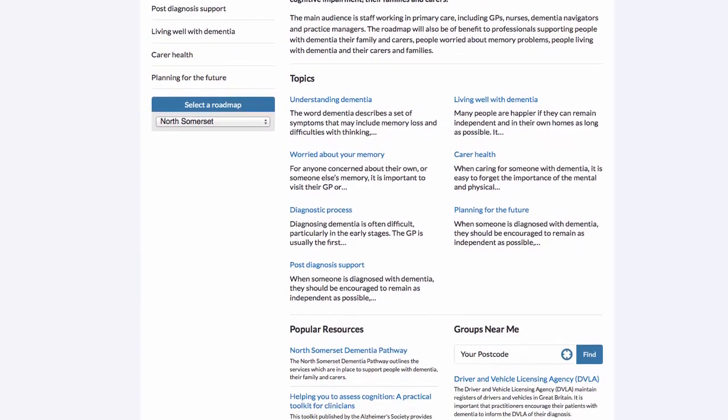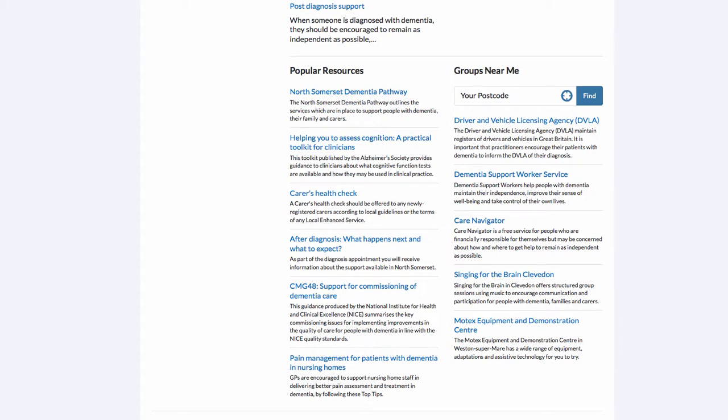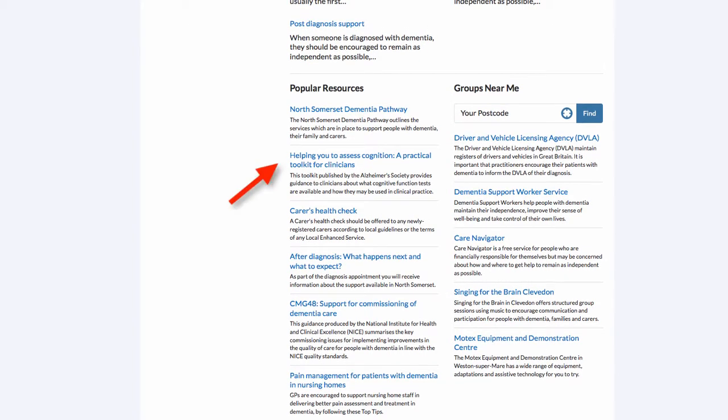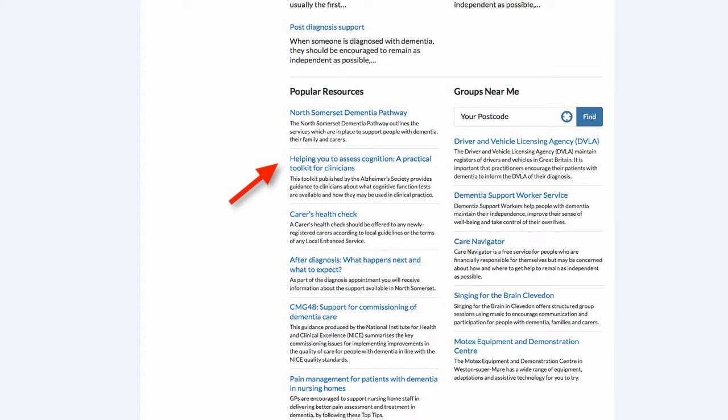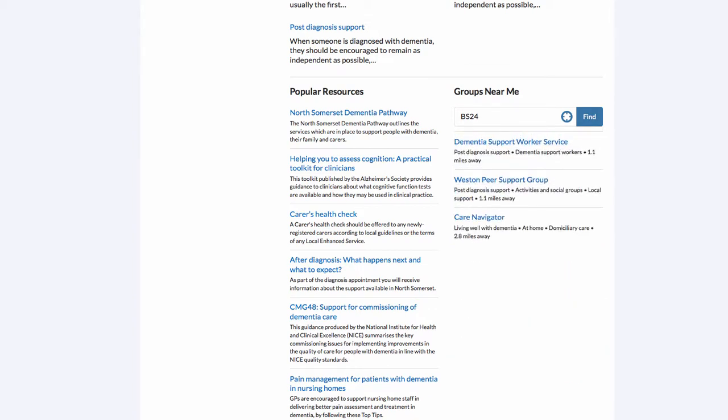Moving down the home page past the topic descriptions, we can see a collection of resources and groups. All of the information held on the roadmap is either a resource — such as clinical guidance, useful fact sheets, or clinical support tools — or groups, including local support groups, services, and some national groups that people will find helpful. Here on the home page we can type in a postcode, for example BS24, and hitting enter shows a list of groups closest to that postcode.